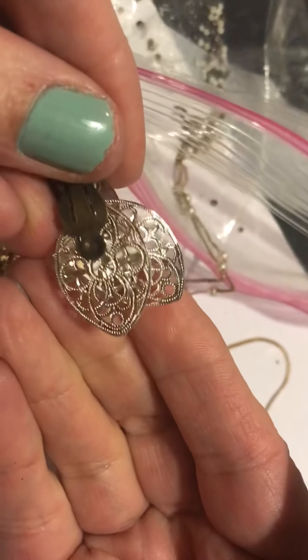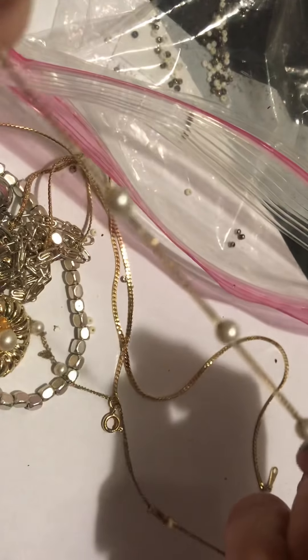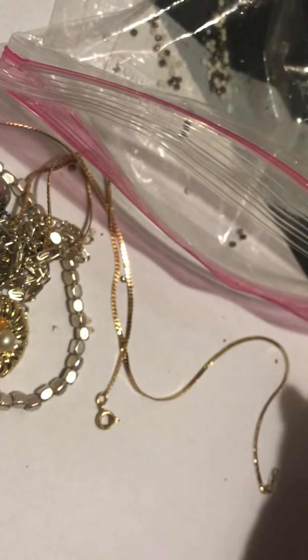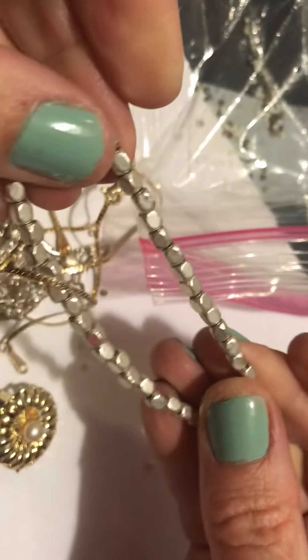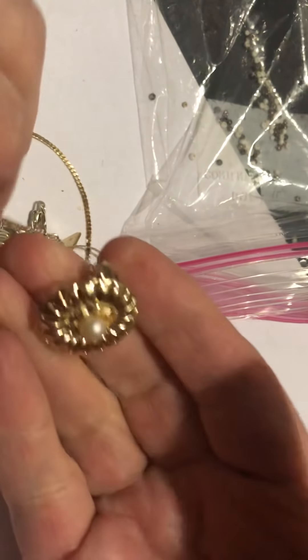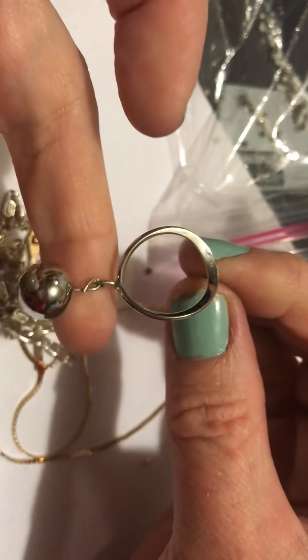Little earring — I don't think I have the other one to that. Pearl chain necklace — I found quite a few of these. Stretchy bracelet and for some reason it's heavy — maybe it's just made of metal little thingies. Here's the other earring and I think this was in another bag — the match to that.